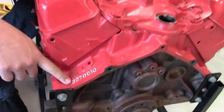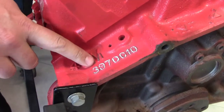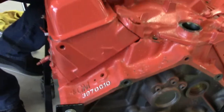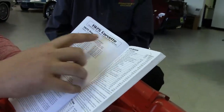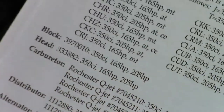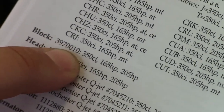The first place I always look is the casting number right here on the engine block. When this engine block was cast, this number designates what application it may be used in. If we look at that number on a 1975 Corvette, the block casting number is 3970010 — that tells us that is the correct block casting number for this 1975 Corvette.